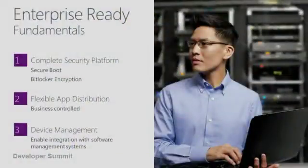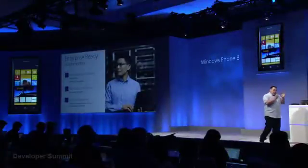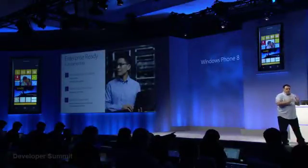Let me make a transition and talk about our enterprise support. Windows Phone 8 is enterprise ready — but what does that actually mean? Let's talk about the fundamentals, because in business, the fundamentals count. Windows Phone 8 has a complete security platform. From secure boot to full device encryption with BitLocker technology, companies can know that their corporate assets are safe on a Windows Phone.